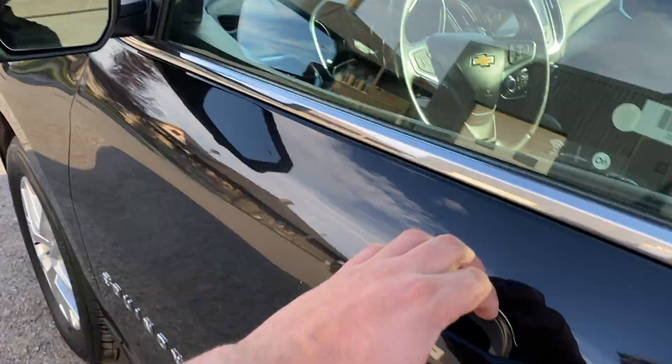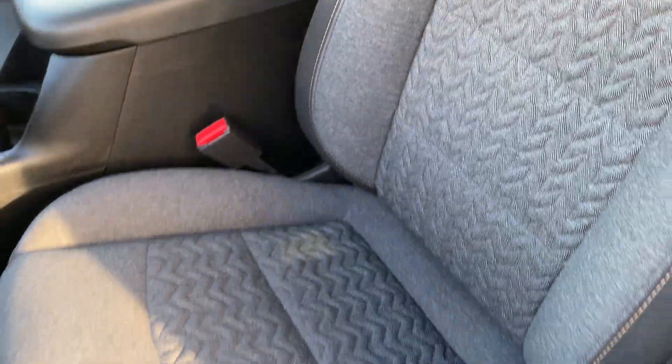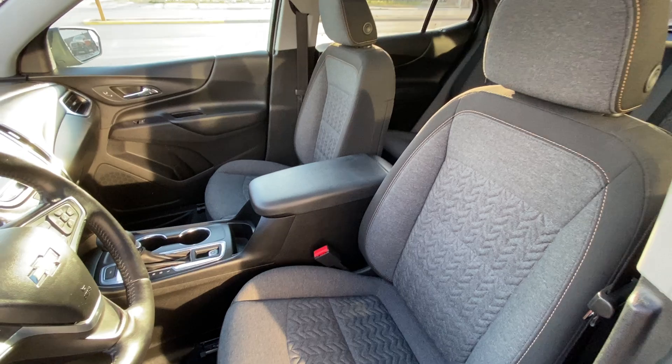Blind spot monitoring right in the window, intelligent keyless entry. We've got a power driver's seat, heated premium cloth — love the texture, reminds me of the old school houndstooth.